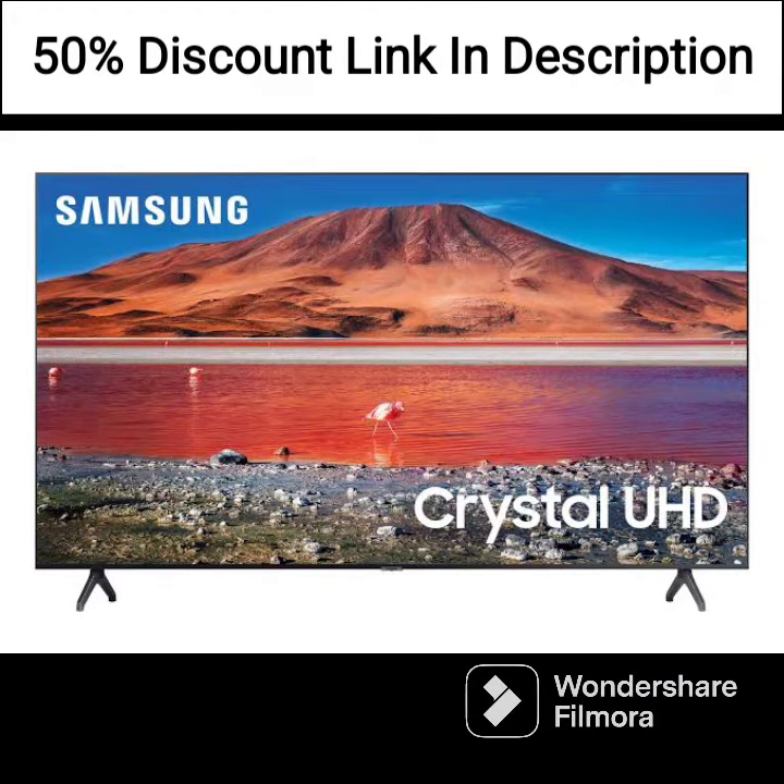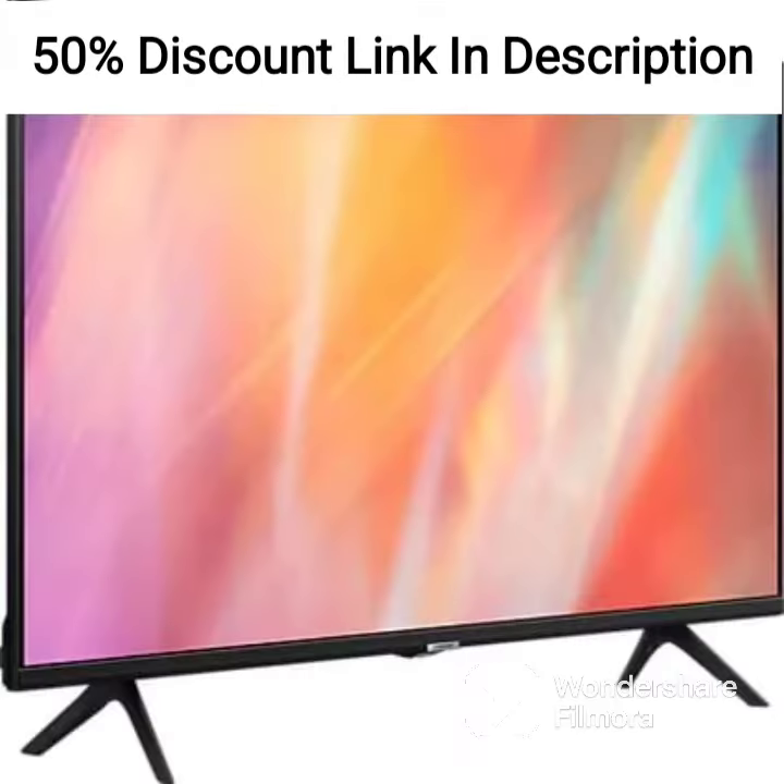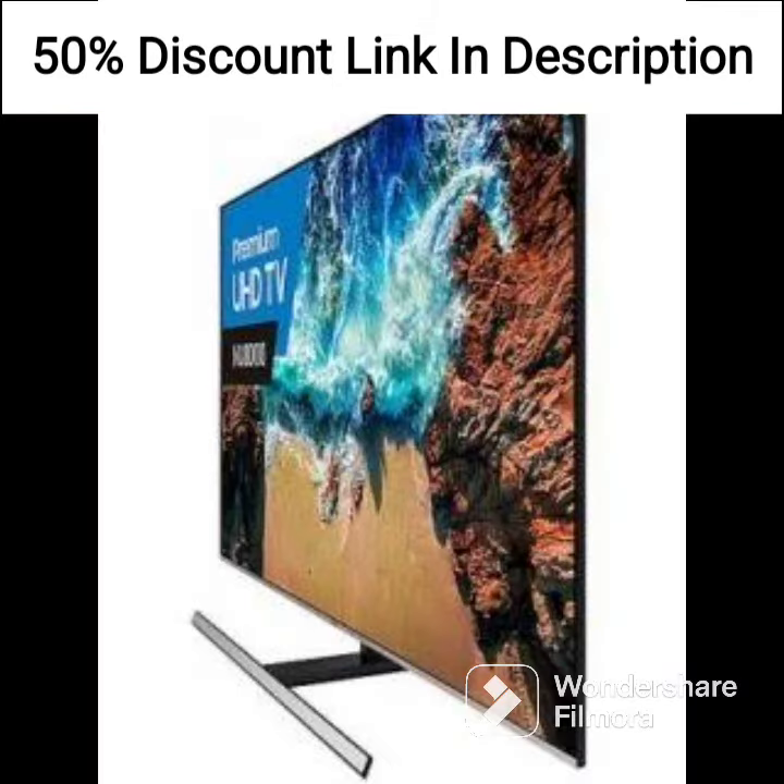Sound. The monitor features dual 5W speakers that deliver decent sound quality. The speakers are built into the monitor, which saves space and reduces clutter. Additionally, the monitor features Bluetooth connectivity, allowing you to connect to external speakers or headphones.